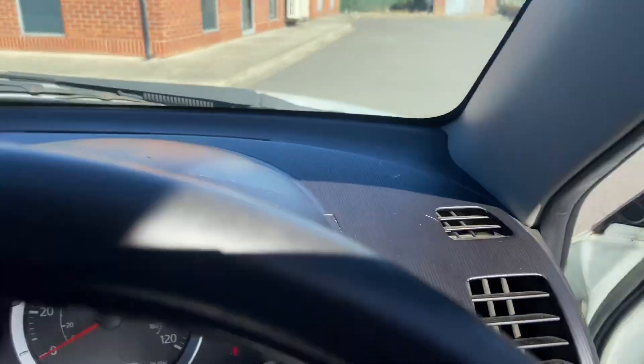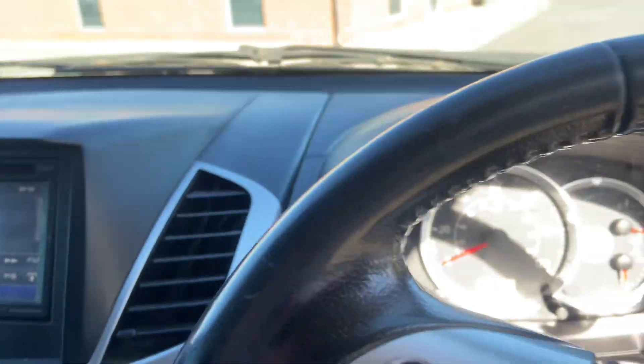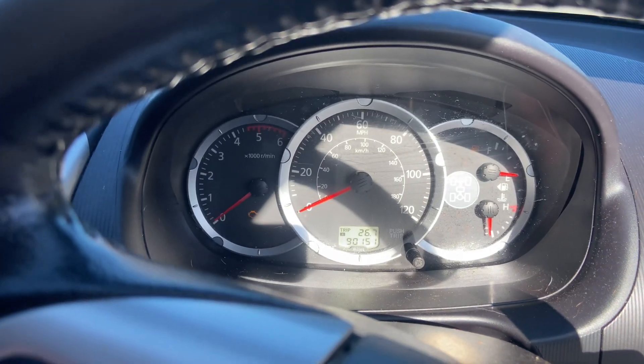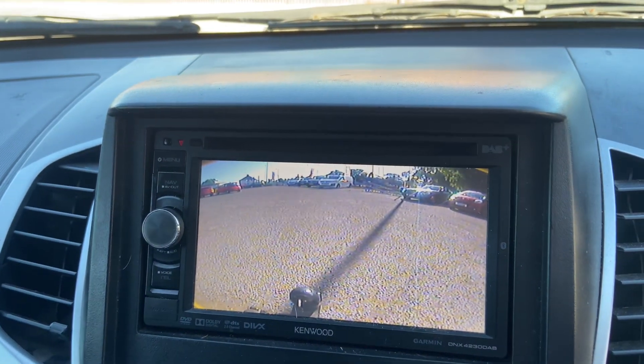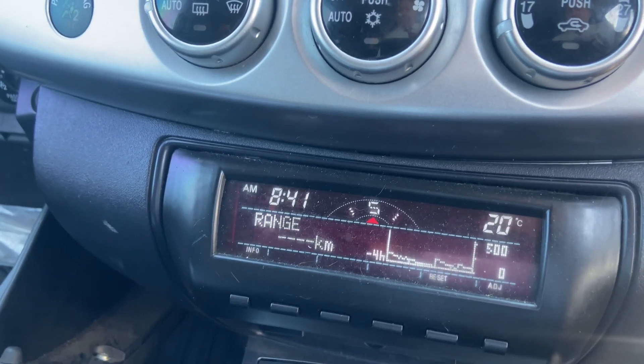Heading to the front of the car: again full leather with a bit of wear on the driver's side seat. Electric windows work fine, stereo works fine. It has a rear parking camera — just starting up for you. The rear parking camera works spot on, with a full digital display.